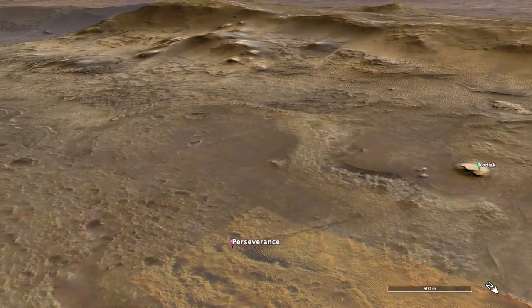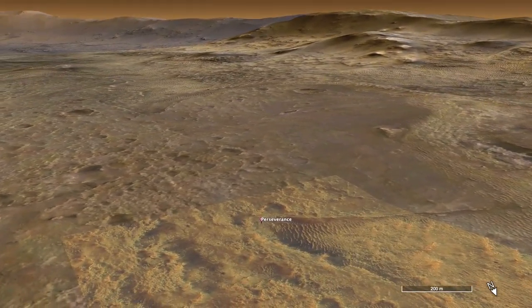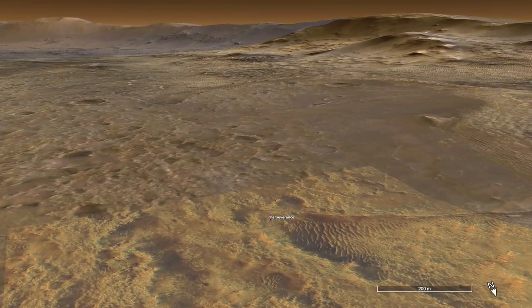Recently, Perseverance entered the Cetaw terrain, which contains the lowest rocks yet explored — and that makes them the oldest. We'll be looking at panoramas that include these hills and the rim of Jezero Crater in the distance.